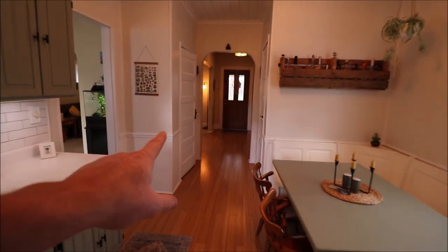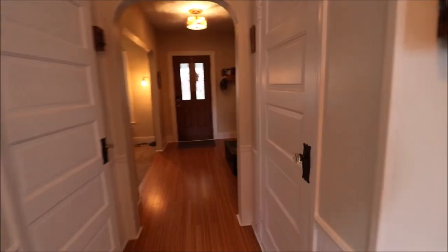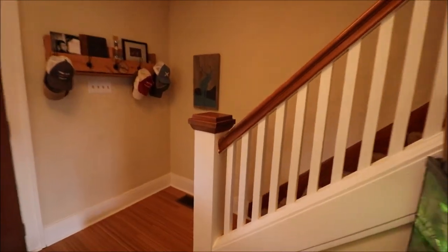Just a fantastic first floor. Here's the coat closet, and this is the door to the basement. It's semi-finished, but before we go down there, let's go upstairs and take a look.